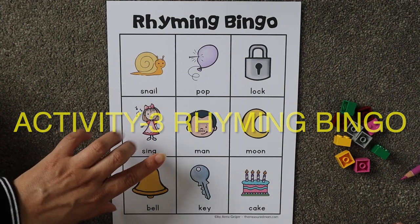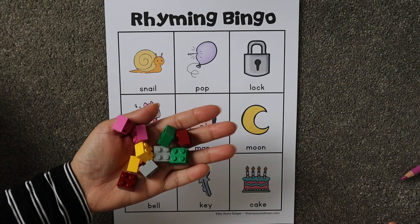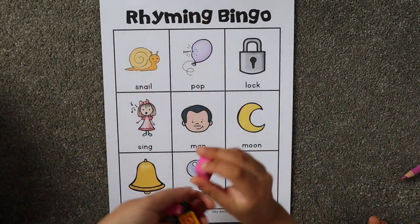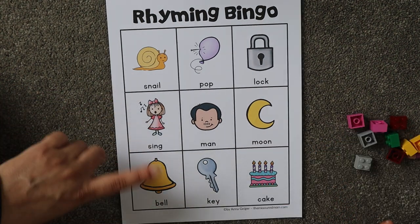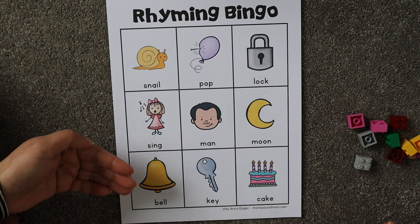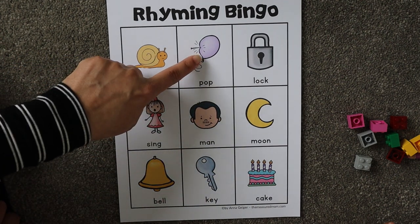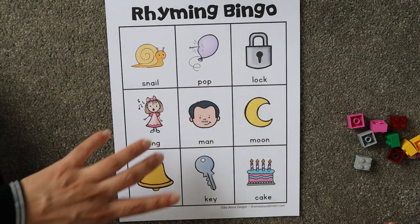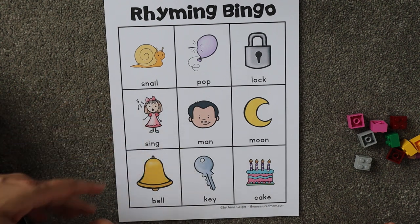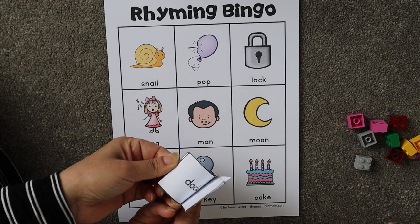The next activity is Rhyming Bingo. For this game you need some manipulatives — we're using Lego pieces, but you can use anything. It's totally fine if your child can't read the words; you can help them by telling them the object names like 'snail,' 'pop,' 'lock.' They can still play this game.